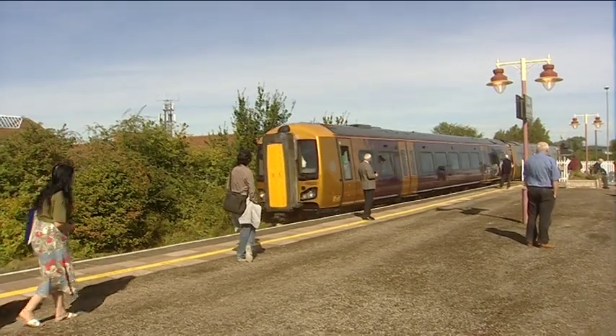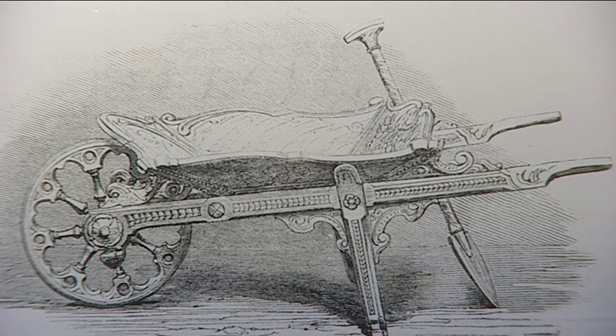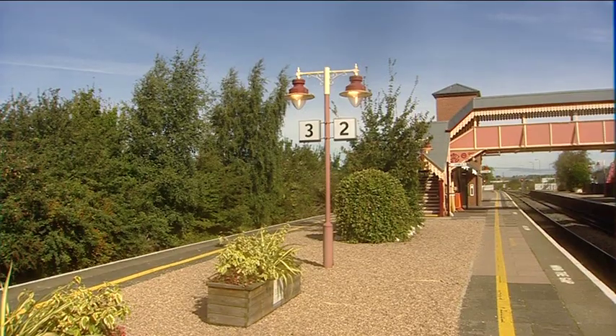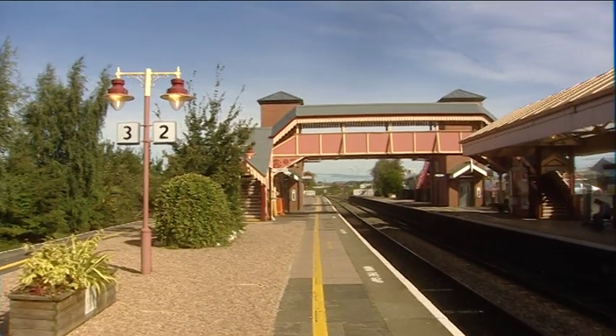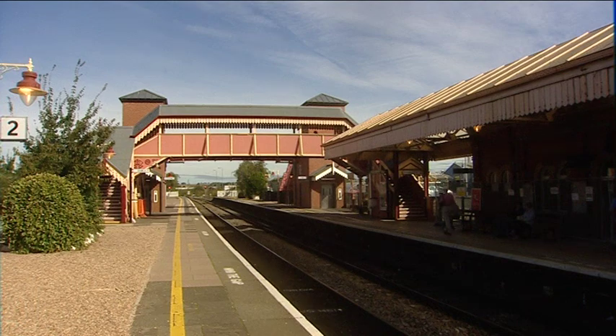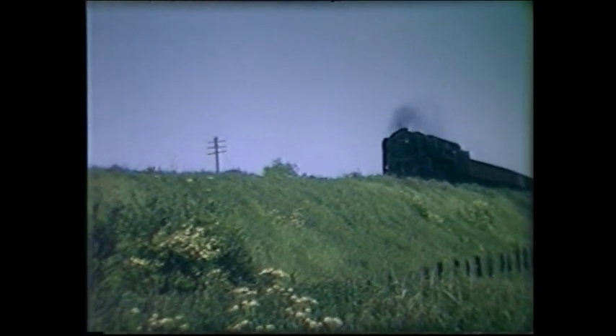Consequently, the current station was opened in 1861, two years after the ceremonial cutting of the first sod with this barrow and spade. This relegated the Birmingham Road station to goods traffic and the occasional excursion train, the latter activity ceasing in 1869. However, it continued to be used by goods traffic until 1968.